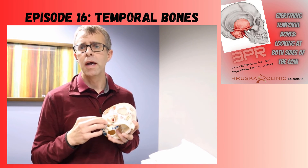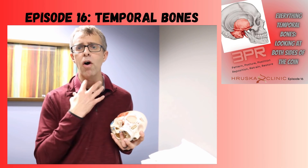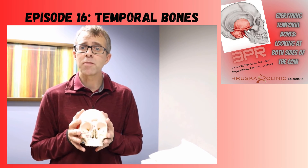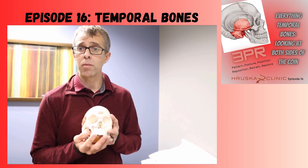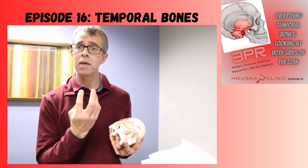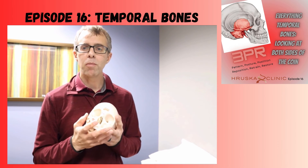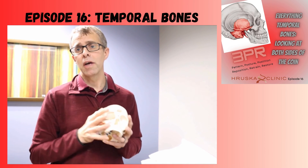The eustachian tube and your ear canal also course through that bone. So as we think about all these things — the muscles that attach here running to various locations, the bones that attach to it, the structures that course through it — getting good management of those temporal bones through your jaw, your mandible, the muscles that attach to it including your neck muscles, swallowing muscles, and speaking muscles, and the ability to manage balance between the two sides is important for all those different things, both the good and the bad sides of the coin.